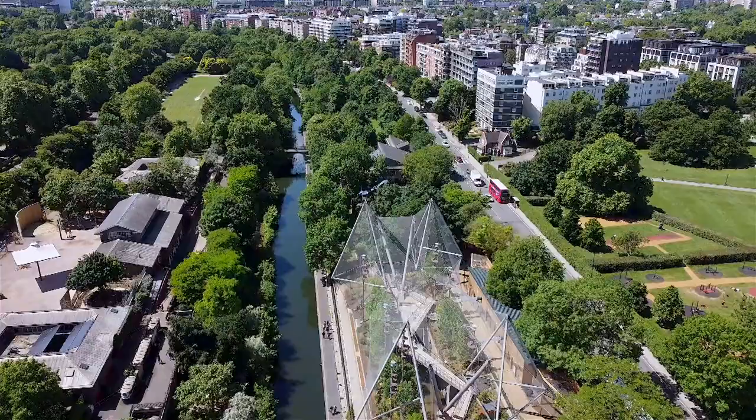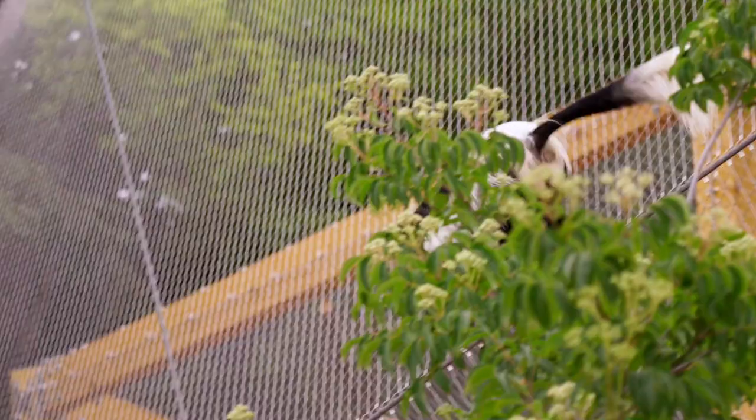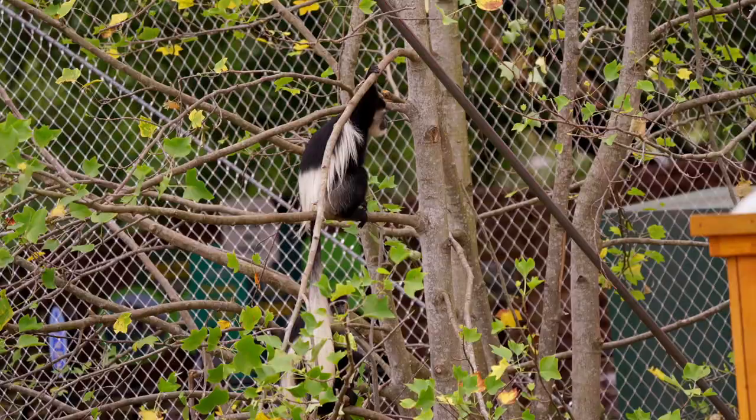At London Zoo, we're opening Monkey Valley as we've transformed the iconic Snowdon Aviary into an amazing walkthrough experience. With Colobus monkeys leaping overhead, visitors will be immersed in the most amazing landscape.